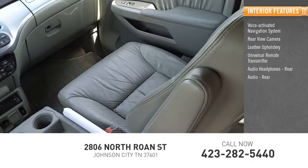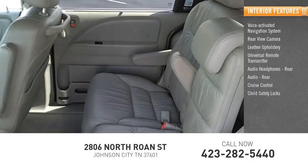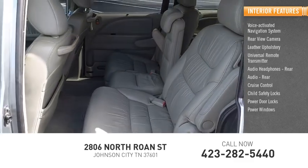Rear audio, rear cruise control, child safety locks, power door locks, power windows.